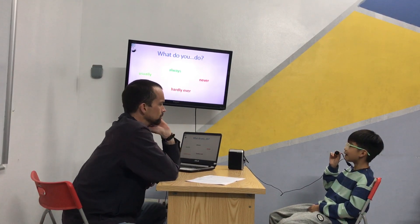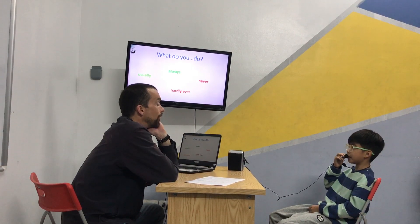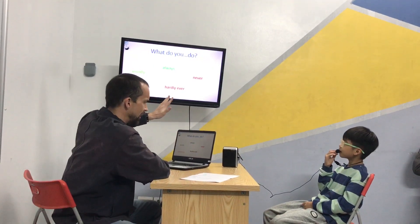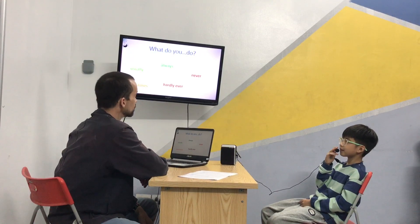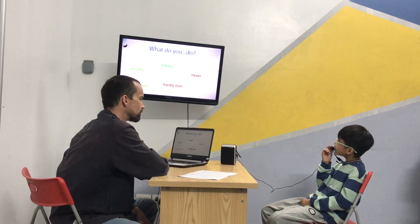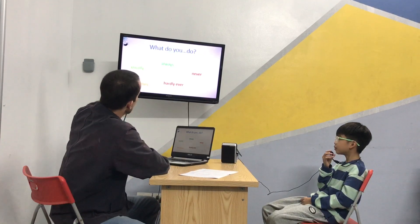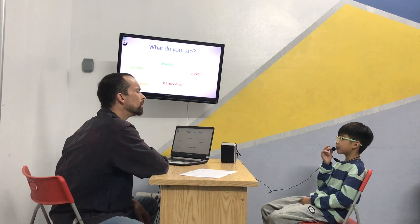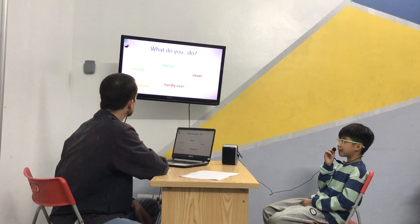What do you always do? I always brush my teeth and go to school. Good. Always brush your teeth and go to school. What do you hardly ever do? I drink milk. Hardly ever? Yep. Good. And sometimes? I go to the cinema. I sometimes go to the cinema. And I usually? I usually go to the supermarket. Who with? My mum. And my sister. Well done.